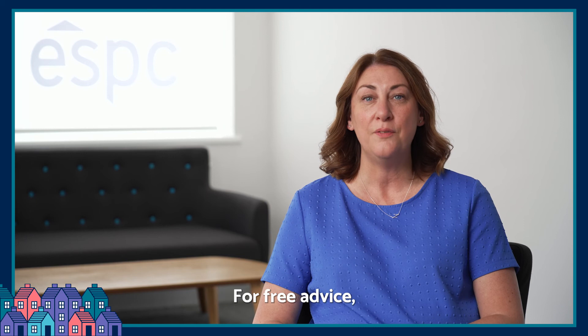Still have more questions? For free advice, visit ESPC.com/lettings.